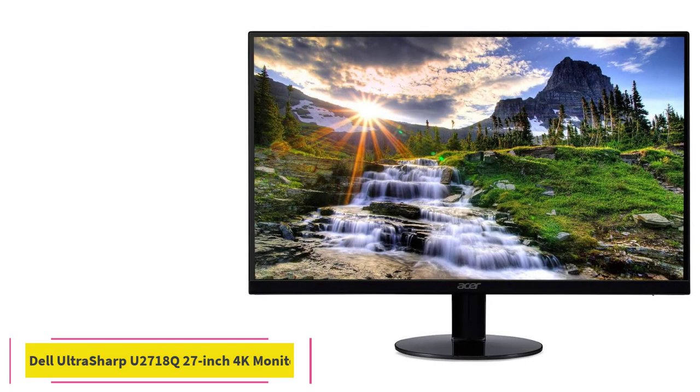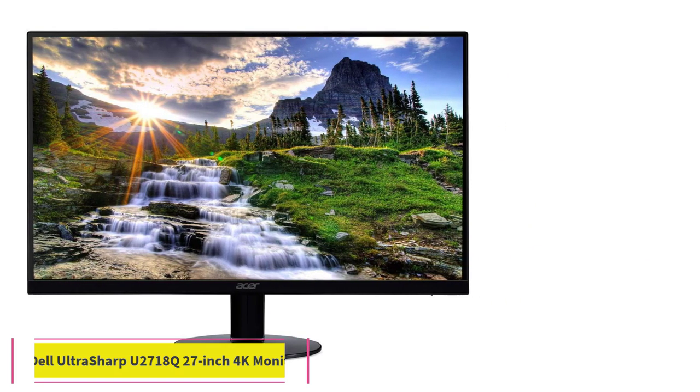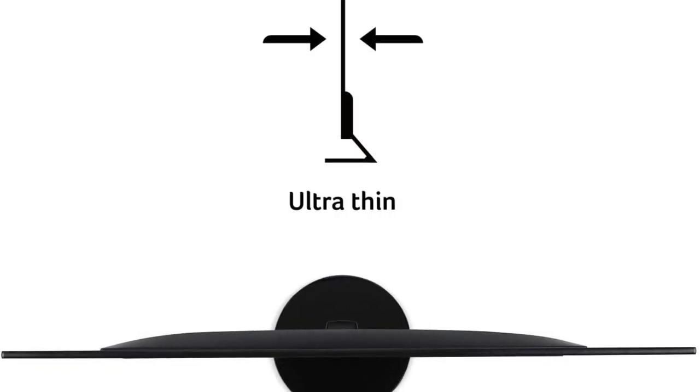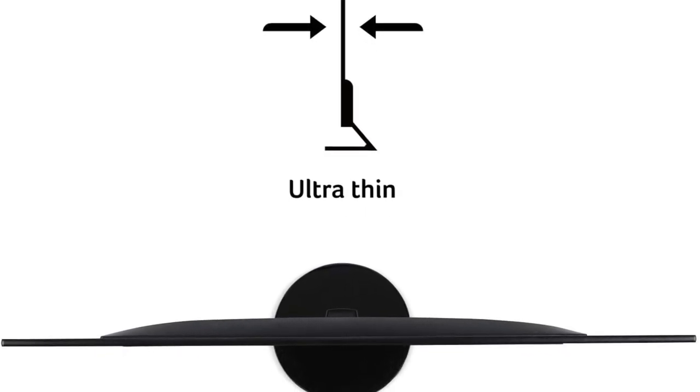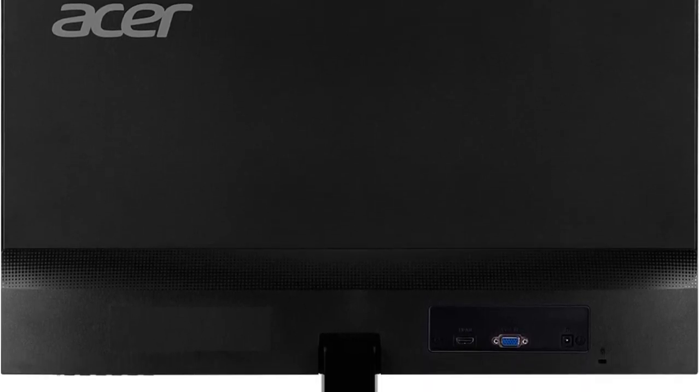At number 2: the Dell Ultrasharp U2718Q 27-inch 4K Monitor. The Dell Ultrasharp U2718Q comes with a pretty steep price tag, but we think it's worth every penny. This monitor doesn't have a ton of bells and whistles, but it performs exceptionally well in the areas that matter. The picture comes through beautifully with true 4K resolution and a pixel density of 163 ppi.